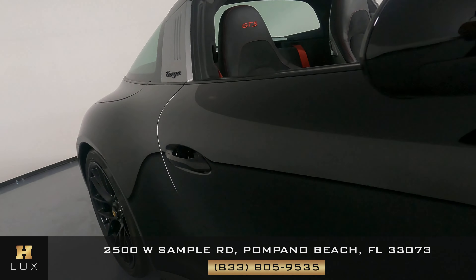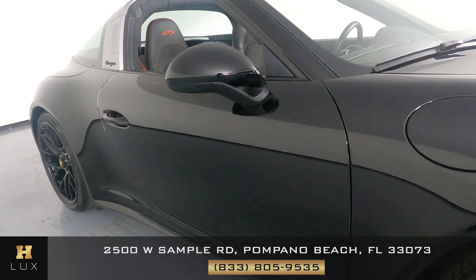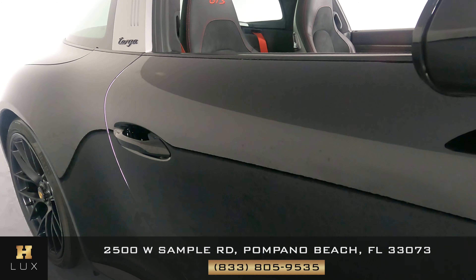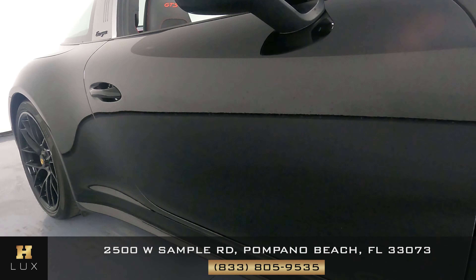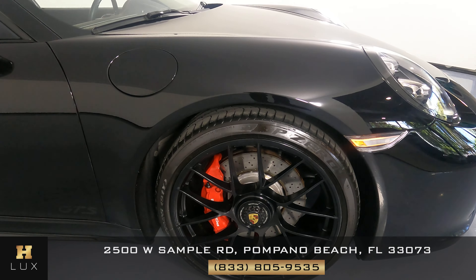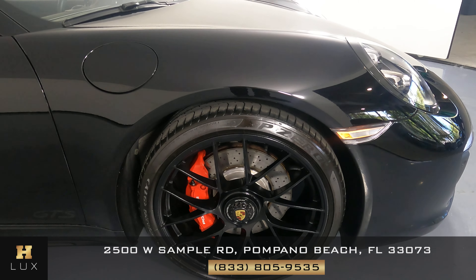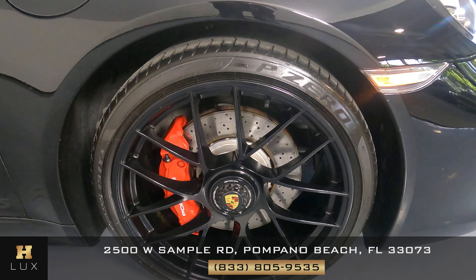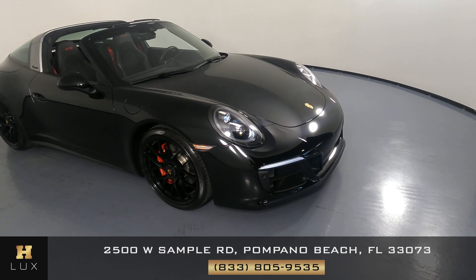Let's come around to the passenger door. This is in perfect condition as well — I'm not seeing any scratches, no door dings, no dents. Let's look at the passenger fender and wheel. Fender is in perfect condition, no scratches, no dents. Wheel is in perfect condition — I'm not seeing any curb rash on here at all. Overall, the outside of this car is in good condition.